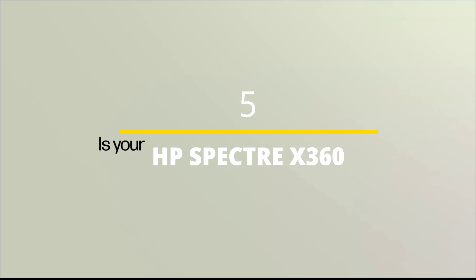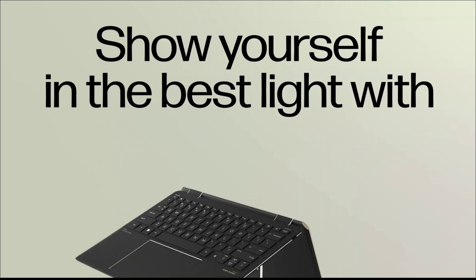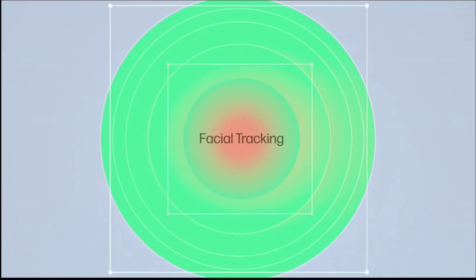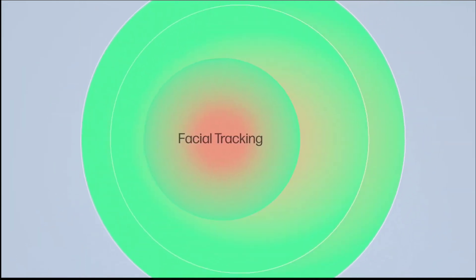HP Spectre x360 — for the best of both worlds. The HP Spectre x360 offers students a luxurious device beyond the typical 2-in-1 laptop. It provides a stunning multi-touch display, a beautifully designed chassis, and an excellent keyboard experience. Tablet-type laptops are not always the best choice for engineering students as they often feature mobile components, smaller keyboards, or are otherwise less powerful than traditional laptops.